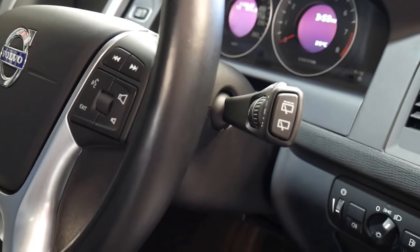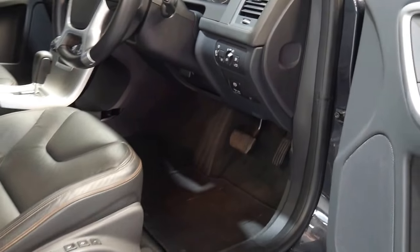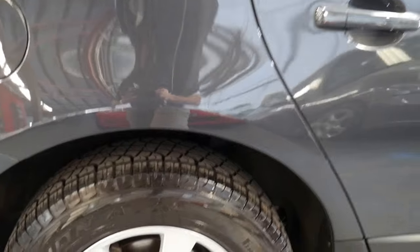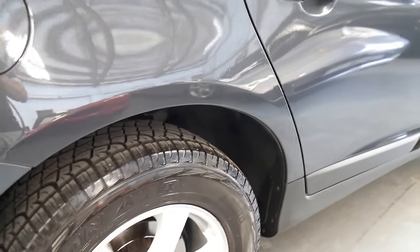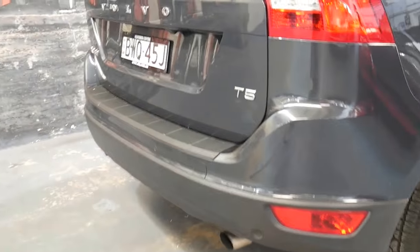This car's done just a hundred and ten thousand kilometres in its six or seven years, which is not very much at all. It's been really well looked after. The LE series has a reversing camera, factory satellite navigation, and the Pirelli Scorpion tyres on this car are brand new. It's got rego until the middle of the year and it's a lovely car.